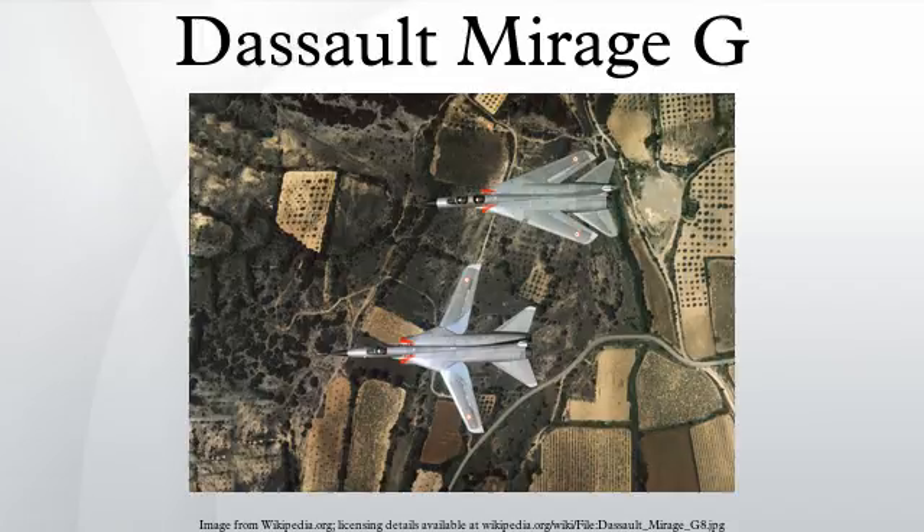The basic Mirage G was developed into a twin-engine, two-seat nuclear strike fighter — the Mirage G4 — after a separate contract was issued in 1968 for two aircraft to be built. These aircraft were intended to be powered by Snecma M53 turbofans in production. While the aircraft were under construction, the requirements changed and the French military requested that the design be converted into a dedicated interceptor.